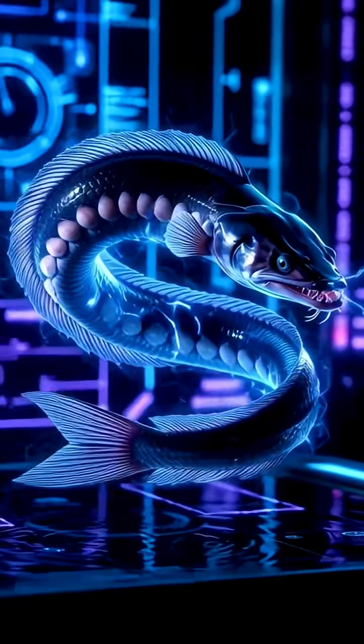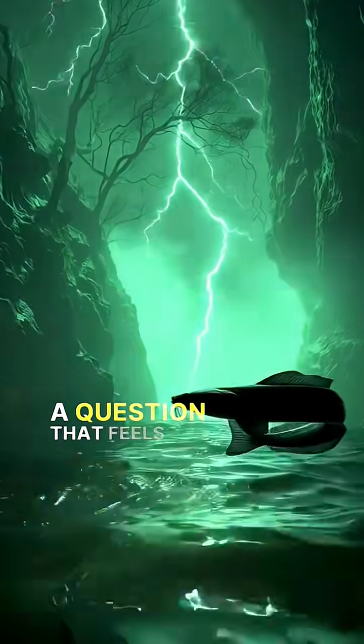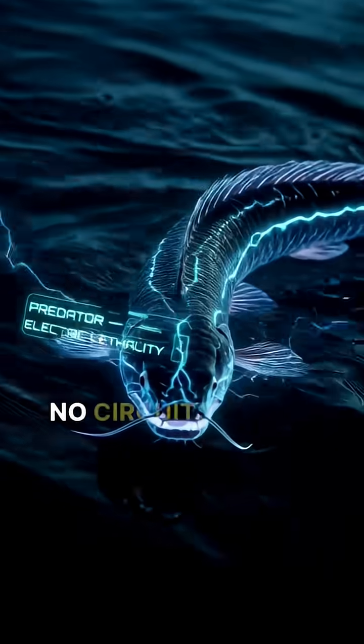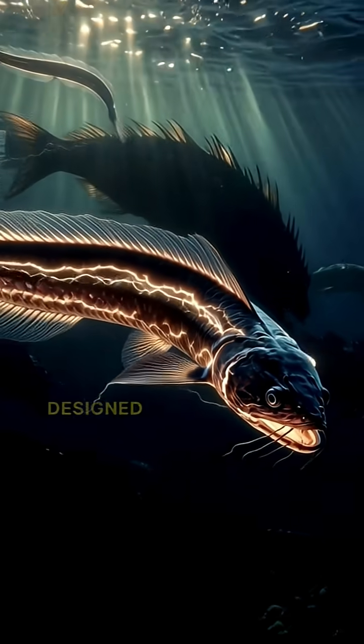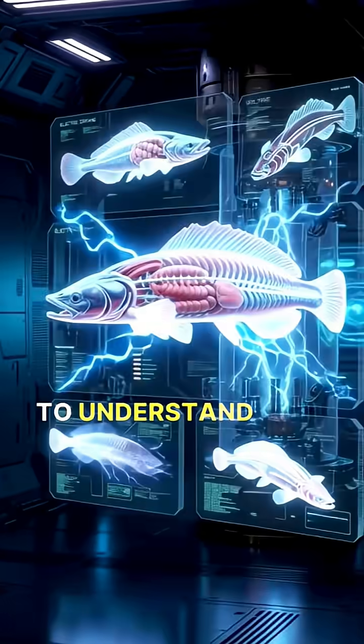How does this fish generate 600 volts without a battery? A question that feels almost unbelievable. No wires, no circuits, no machine. Just a body, designed by nature in ways we are only beginning to understand.